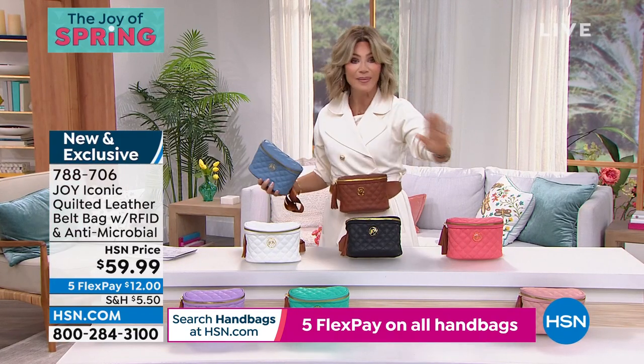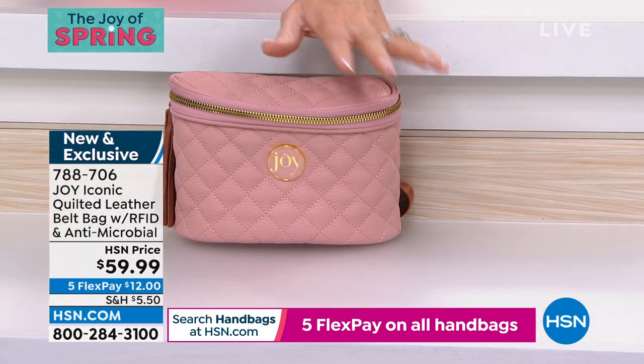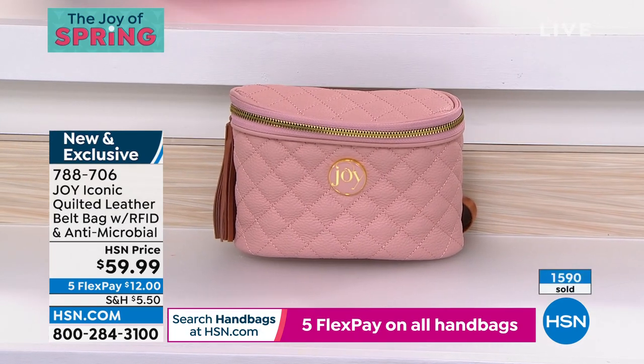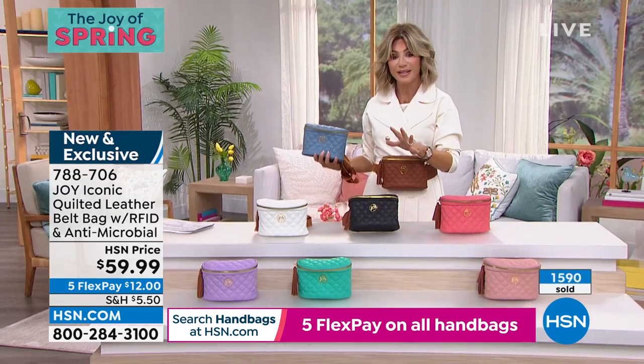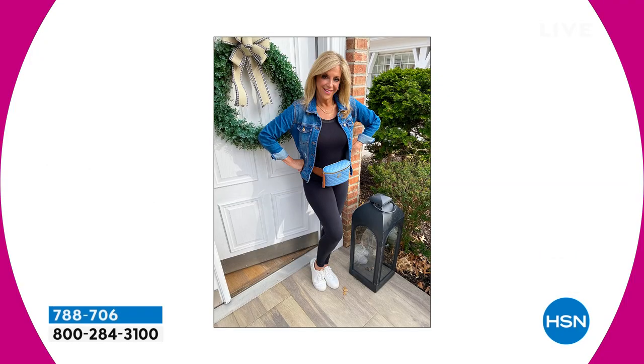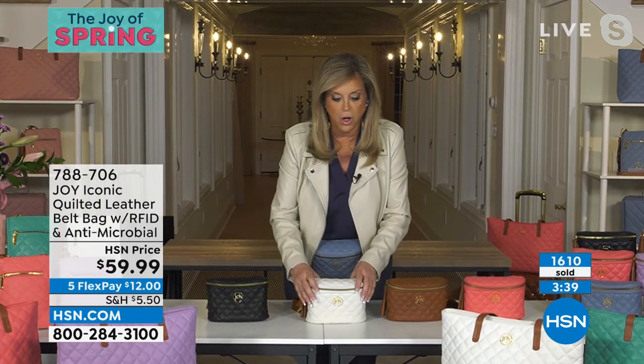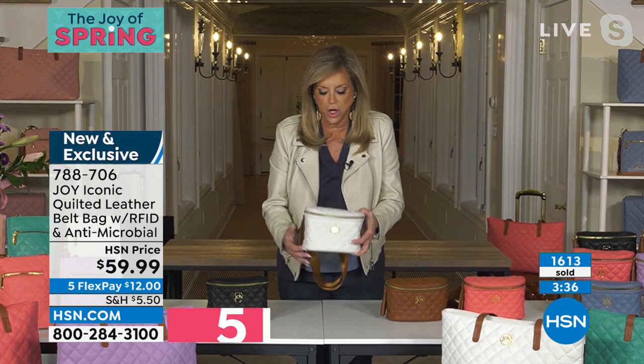Cognac just sold out — it was sold out in like two minutes. If you're thinking about it, order it. You're looking at $12. Antimicrobial ladies — you can wipe these off inside and outside. Last call on the black: 200 left. Dove white: 250 left. And the rose quartz is a gift — I don't care if she is 12 or 82. This is the first belt bag I've ever designed, and it's over the top with antimicrobial technology. The RFID blocking is there too. For our young adults, they are the first people identity thieves target.